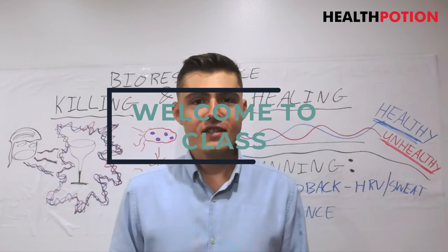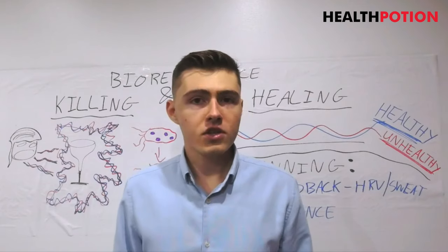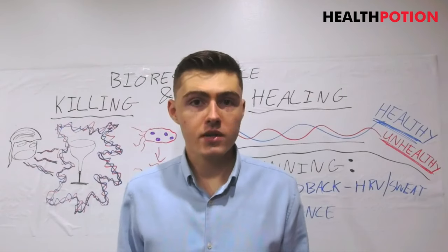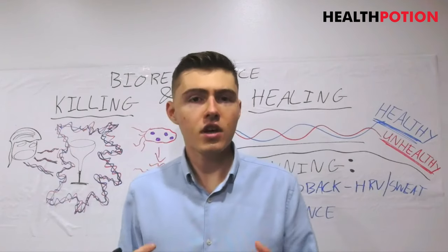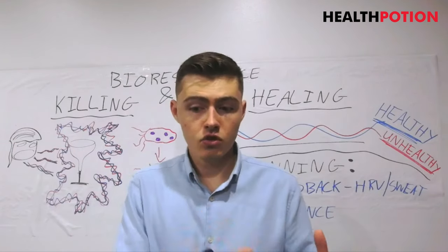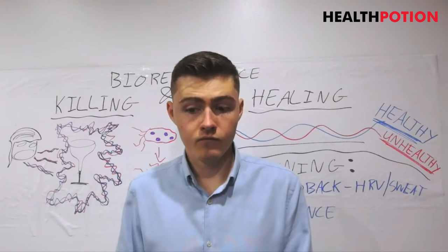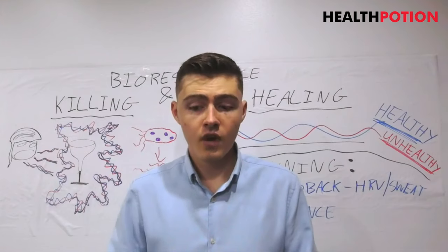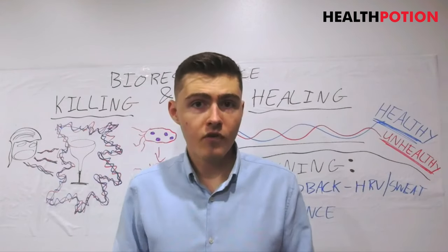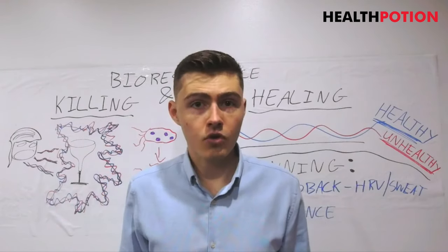Hello and welcome to class. Today I'm going to tell you a little bit about how bioresonance and Rife technology actually works. When I say you can hook yourself up to a machine that you can buy and use from your own home, and it can really help you with a lot of really tricky chronic illnesses — especially things like chronic infections — and you can do this from the comfort of your own home with a machine that you can buy, sometimes that just sounds a bit too good to be true.